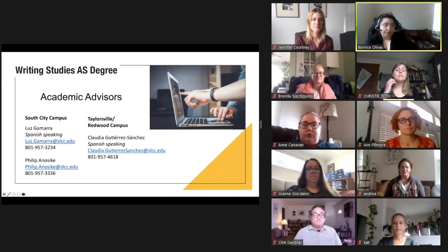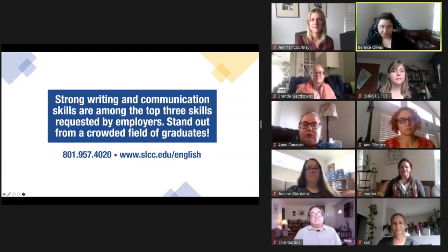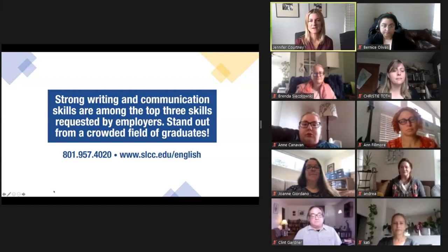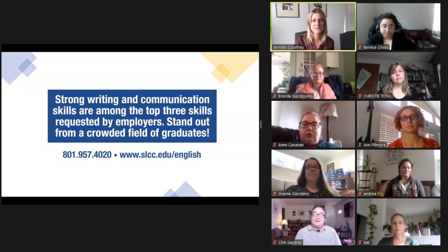As you work through your degree, be sure to connect with one of our advisors. We have both English and Spanish speaking advisors at South City Campus and Taylorsville Redwood Campus and they are there to help. As you can see, there are lots of unique and amazing opportunities for Writing Studies students. Please feel free to reach out to any of us if you have questions, and our website has more detailed information at slcc.edu/English. Thanks for watching everybody.